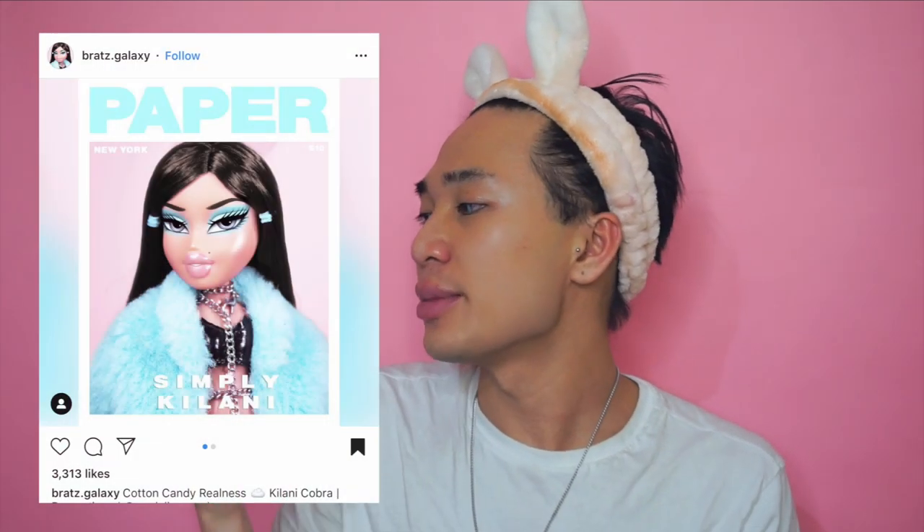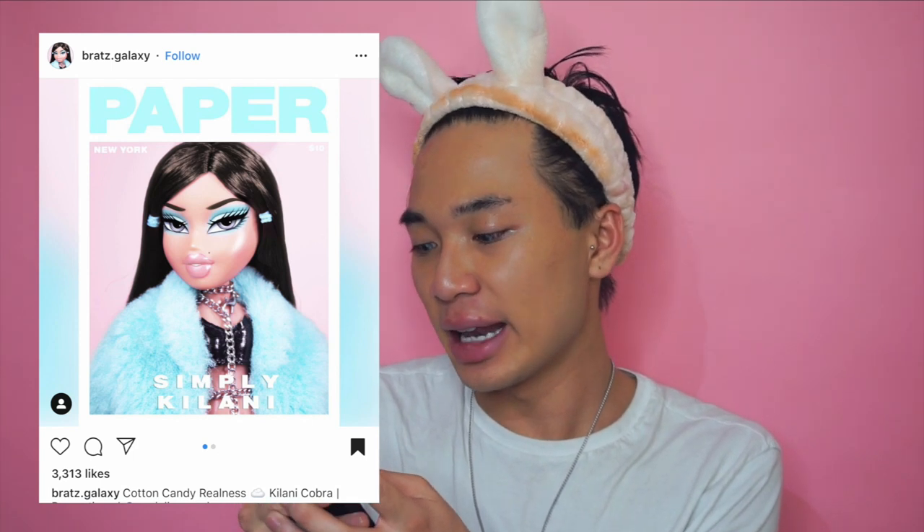Hi guys, so today I'm doing the Bratz challenge. Mark is going to be doing the Bratz challenge. This is so much fun, you guys. I definitely just wanted to join the bandwagon because I love Bratz. I actually grew up playing with Bratz. I was myself — I'll tell you a little story why as I get going with the makeup. So I am going to be using this image from the Bratz Instagram, Bratz.Galaxy. It's like a paper magazine, blue, super cool, super cute. Love Bratz.